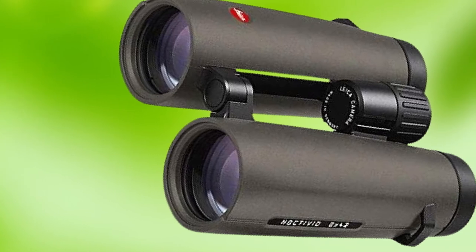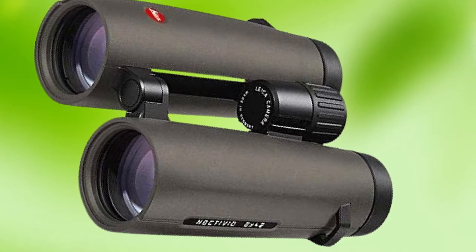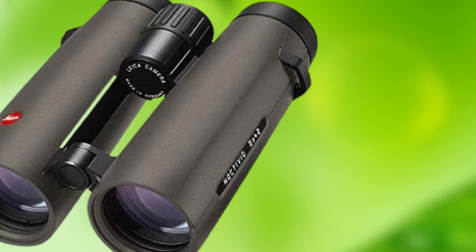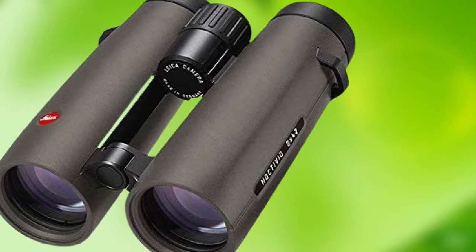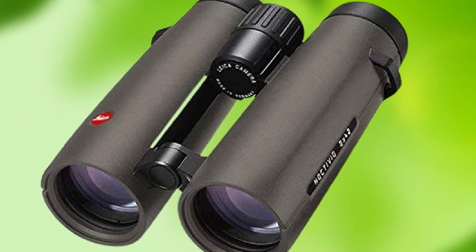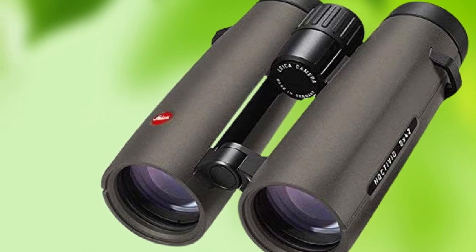These high-end binos feature Schott HT high-transmission glass that delivers strikingly natural colors and mind-blowing light transmission. Leica has also re-engineered their optical system to increase image sharpness at the outermost edges of the FOV. This one new design feature delivers better edge-to-edge clarity than you'll find in any other optic, regardless of the price point. These lightweight binos are perfectly balanced, have a generous eye relief that glasses wearers will love, and look totally elegant. These are truly the Mercedes-Benz of the birding binoculars world.